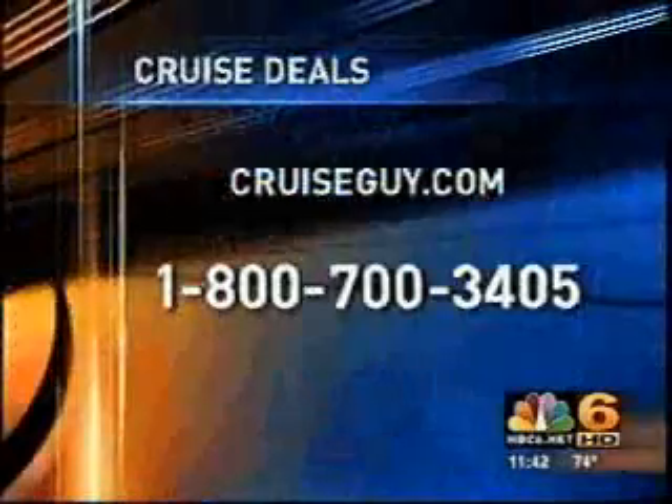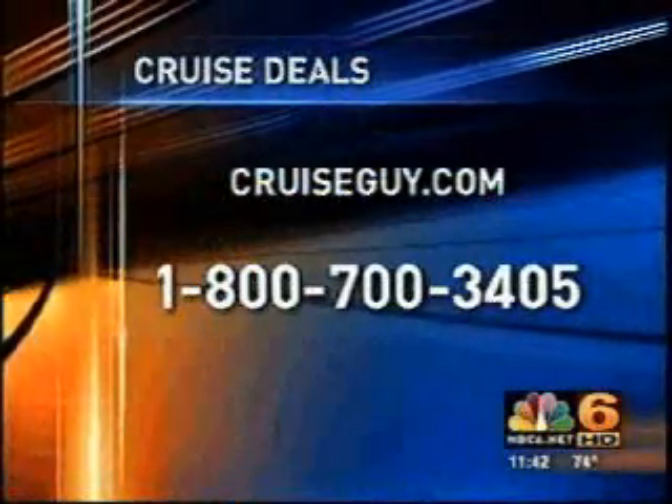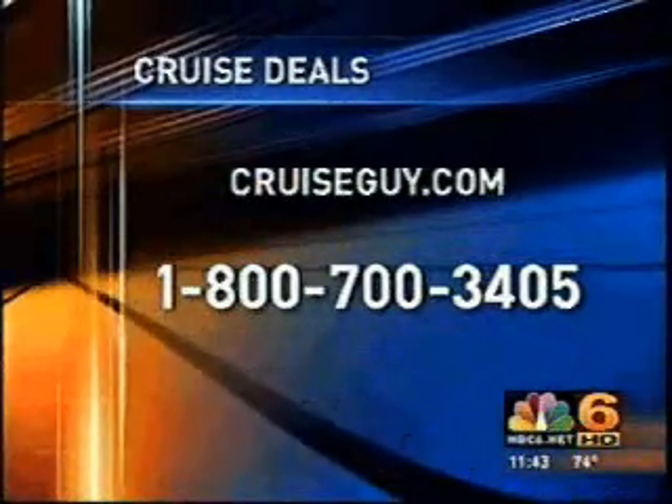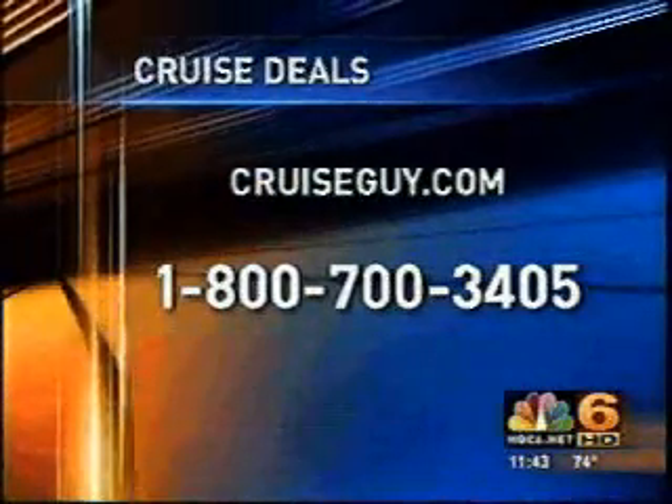If you want to book these cruise deals, you can call the Cruise Guy. His website is cruiseguy.com, and you can call him at 1-800-700-3405. He'll help you out with all your cruise planning. We've also put a whole bunch of other deals, including a great Disney deal, on our website at NBC6.net forward slash Departure Lounge, where you can see all the travel deals and travel video. Happy Thanksgiving!